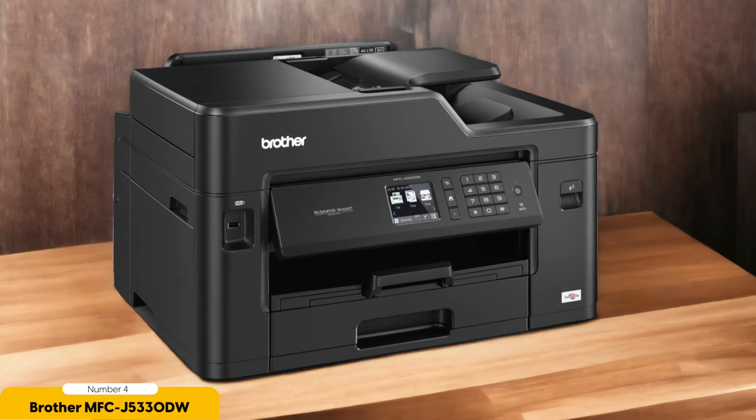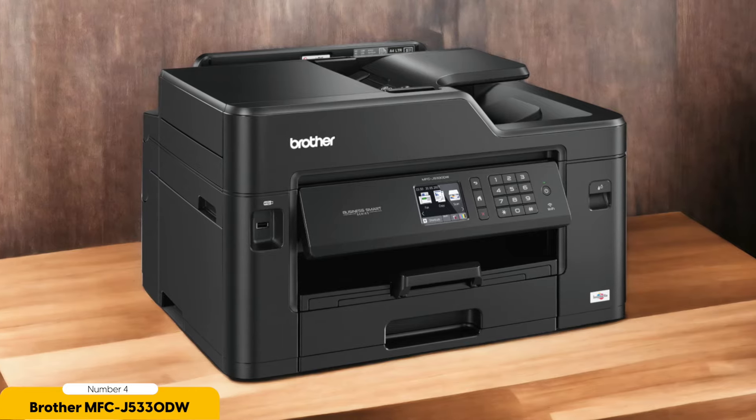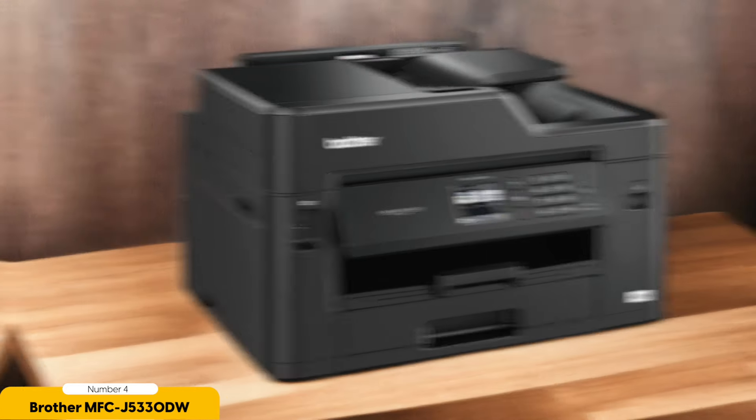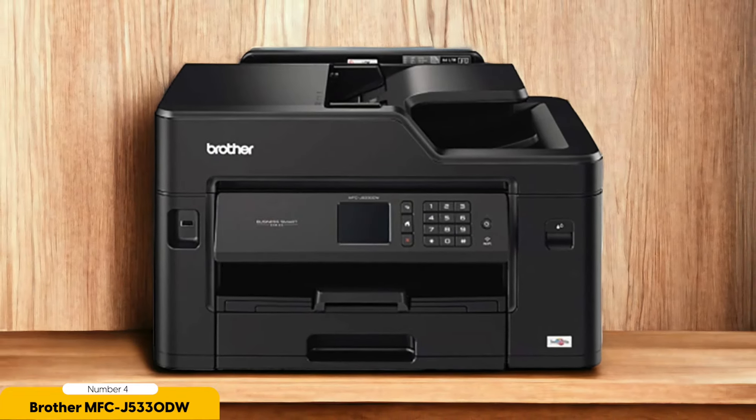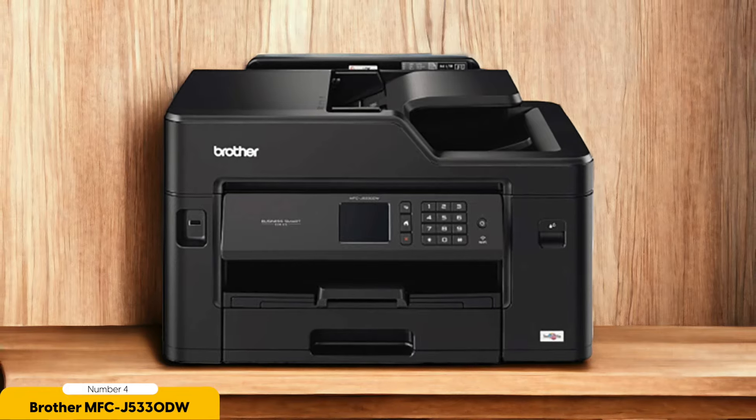And let's not forget about its sleek design, which adds a touch of style to any workspace. Whether you need to print large spreadsheets, brochures, or posters, the Brother MFC-J5330DW has got you covered. Its ability to print on A3 paper sets it apart from other high-capacity printers on the market, giving you the freedom to take on bigger projects without sacrificing quality.